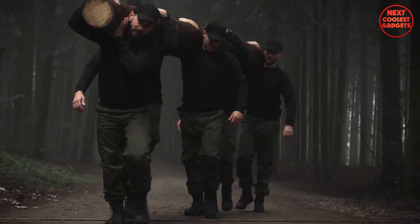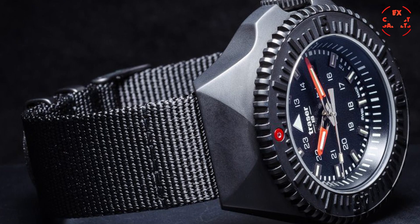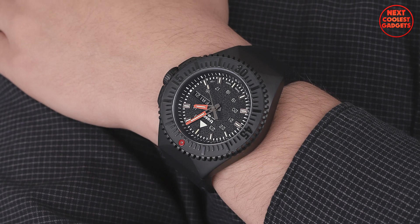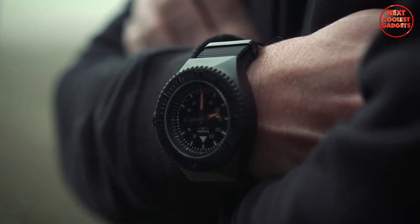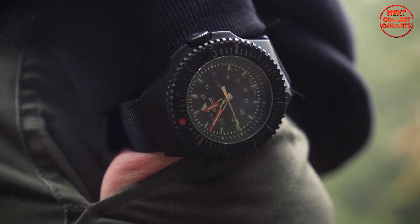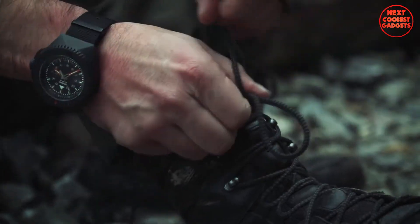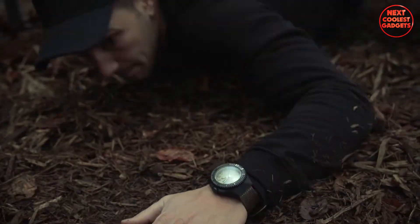The reliable quartz movement ensures accurate timekeeping and provides essential functions such as date, minute, second, hour, and day. It is a versatile watch that offers a combination of durability, functionality, and style. Its Trazor H3 Trigolite technology and rugged design make it a reliable companion for any adventure.